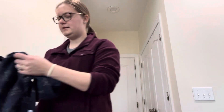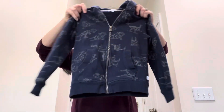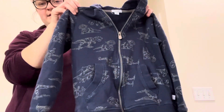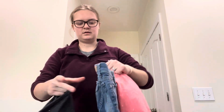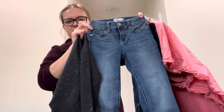First thing I got here was this cute little dinosaur zip-up jacket, and this was 50 cents. I also got this pair of Jordache jeans.